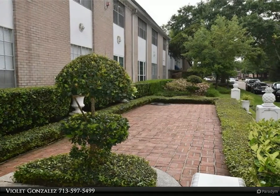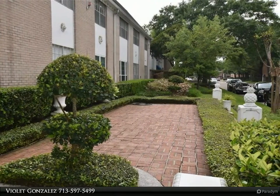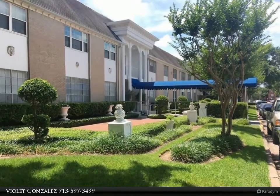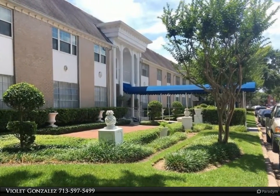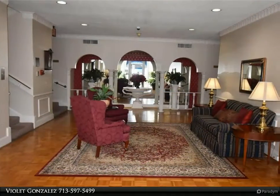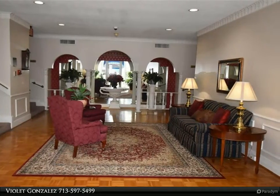Maintenance fee includes electricity, basic cable, water, sewer, and trash. Building has multiple community laundry rooms. One assigned covered parking place and storage locker in the laundry room. No pets allowed in complex. Parking spot 174.